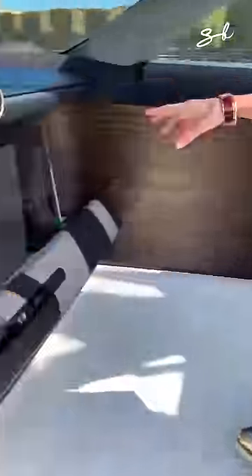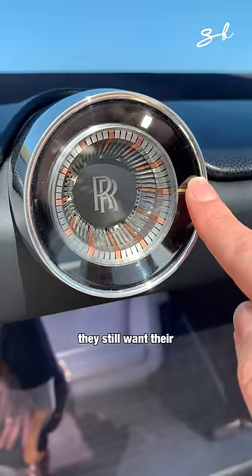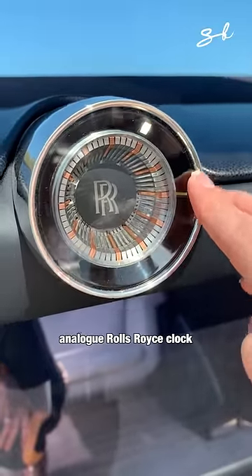Take a look at this — even though this is the Rolls-Royce of the future, they still want their analog Rolls-Royce clock.